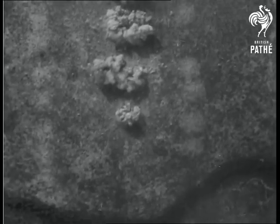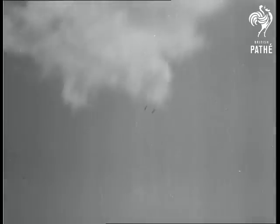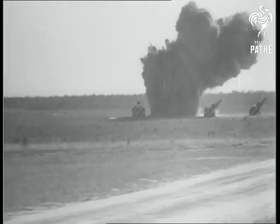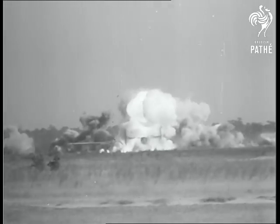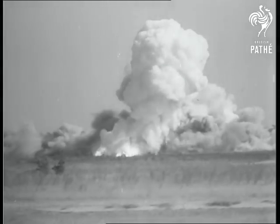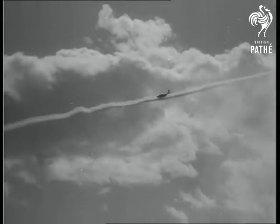Now an F-84 Thunderjet makes a rocket run. An F-84 again, this time with bombs. Another rockets away and the F-84 follows the weapon's trail towards its target.